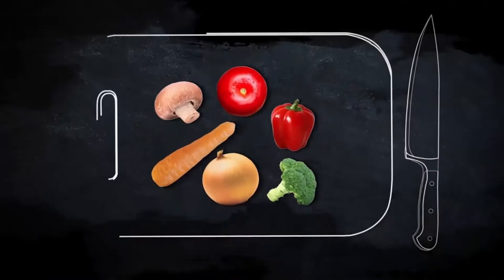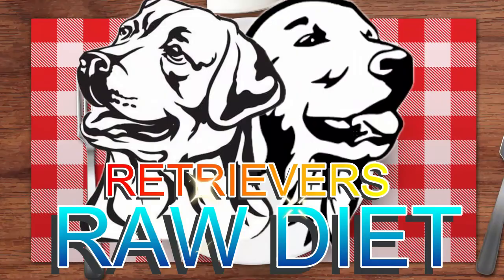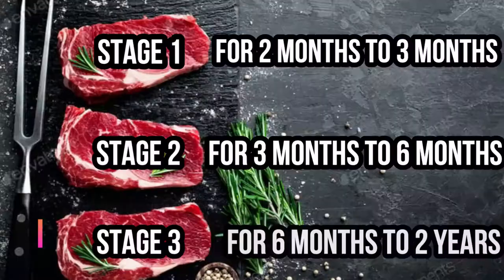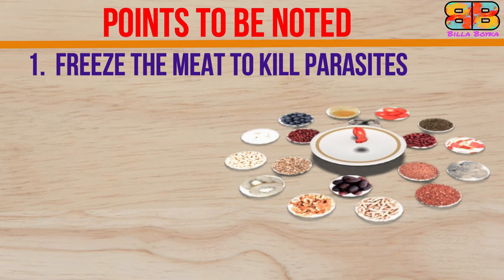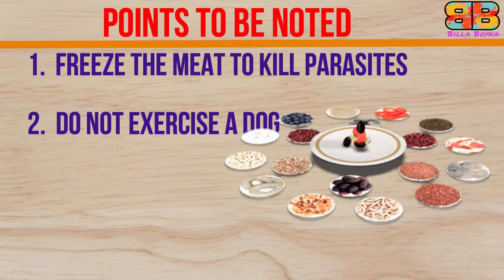In this video you will learn about the nutritional diet for Labradors and Golden Retrievers, divided into three stages. These raw feeding rules will help you start off: number one, freeze meat for at least two to four weeks before to kill parasites; number two, do not exercise a dog one hour before and after meals; number three, the dog must always have fresh water available; number four, never feed the dog from your own plate or table leftovers.